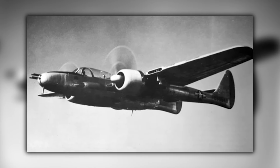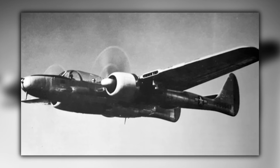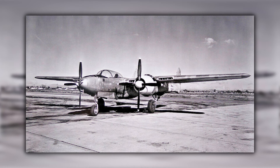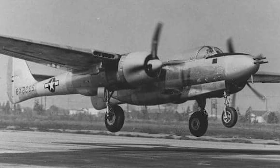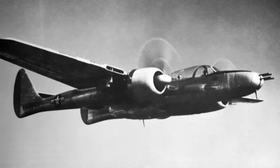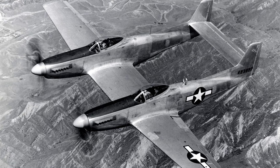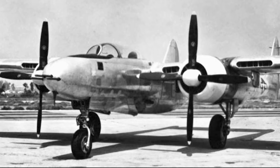Two day fighter versions of the Black Widow were converted to what was called the XP-61E long-range escort fighter configuration, with the major change being the complete redesign of the central fuselage to a more streamlined form with a tandem seat bubble canopy, the third crew position being eliminated and increased fuel tankage replacing it. However, the need for a new long-range escort fighter waned shortly after the program was initiated, and so development of the XP-61E was conducted on a low-priority basis, with the first prototype not being completed until March 1945. Despite the decent performance of the XP-61Es, the newly arrived North American P-82 Twin Mustang had a much more impressive performance, and so the XP-61E effort was eventually abandoned.